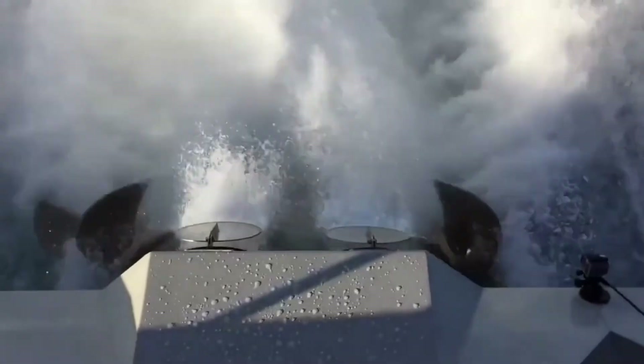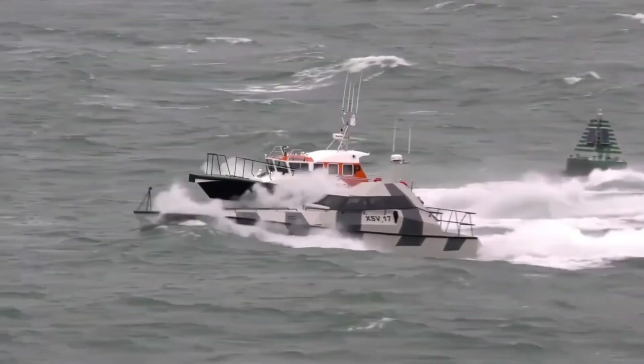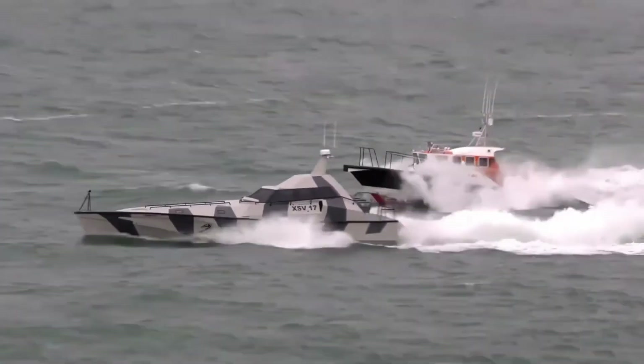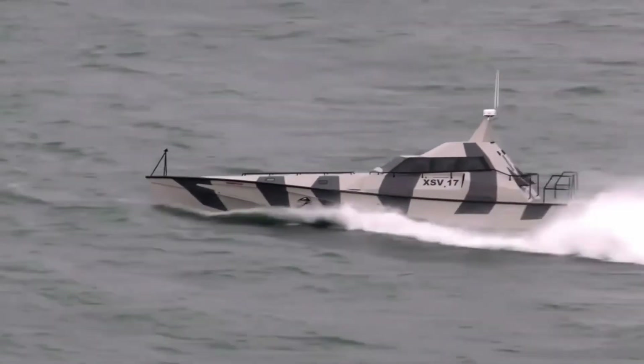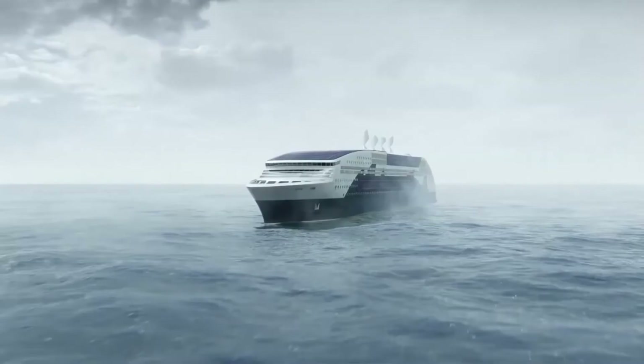While the term unsinkable is often avoided for boats, the XSV-17 is designed to be highly resistant to sinking due to its inherent buoyancy and self-righting capabilities.